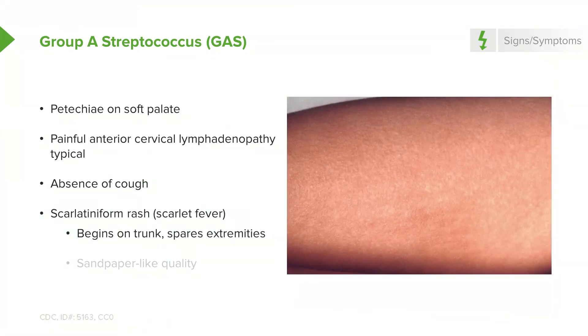Some patients, if they have a particular strain of group A strep that produces the toxin, may have a scarlatiniform rash — the so-called rash of scarlet fever. This begins on the trunk and generally tends to spare the extremities. The creases in the elbows may be slightly darkened, referred to as Pastia's lines. This rash has a sandpaper-like quality because the sweat glands are slightly edematous, giving the skin a rough texture.